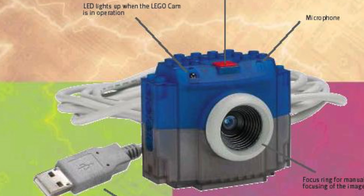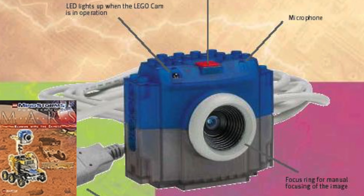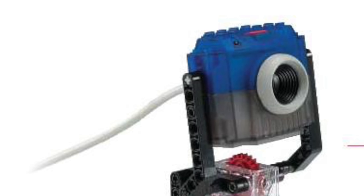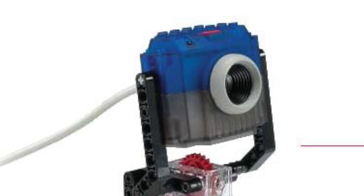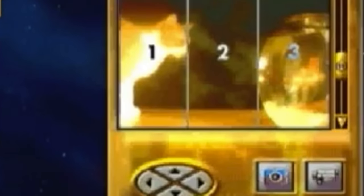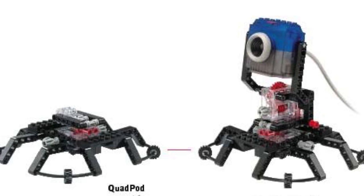At number 9 we have the LEGO Mindstorms Vision Command camera, and if we exclude the Mars Exploration accessory add-on, this piece only ever appeared in just one set, which is the 9731. At the time, the vision recognition software was brilliant, especially for something you can just program at home. For example, you could divide the screen into different regions and program your robot so that if something enters the left side of the camera, an action would activate. The robot could also recognize different colors with the camera and follow various objects.